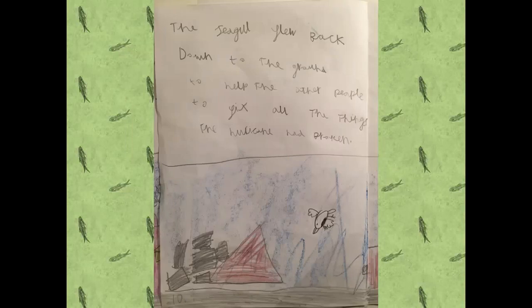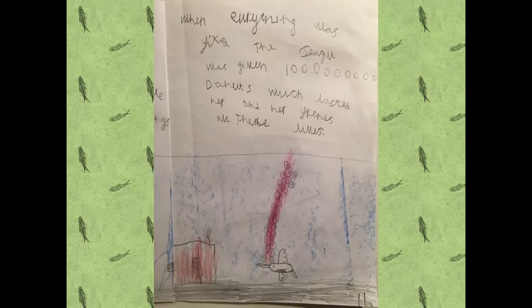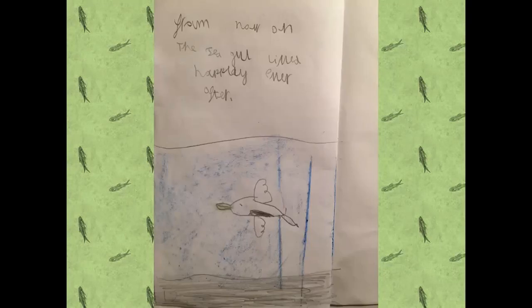The seagull flew back down to the ground to help the other people fix all the things the hurricane had broken. When everything was fixed, the seagull had loads of donuts which lasted her and their friends all their lives. From now on, the seagull lived happily ever after. Thank you.